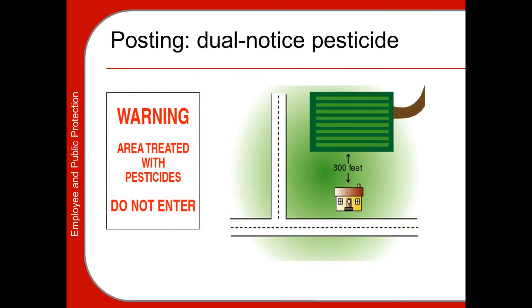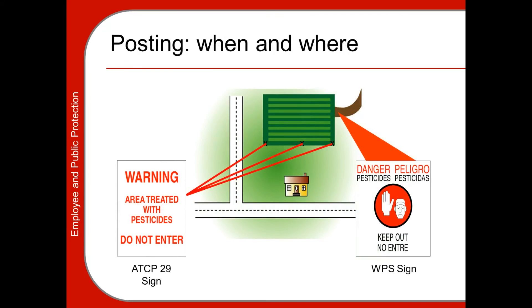The DATCAP dual notice pesticide sign has specific size requirements and reads: 'Warning — area treated with pesticides, do not enter.' These signs must be posted if there is any sensitive area — such as a house or school — within 300 feet of the treatment area when you are applying a dual notice pesticide. The warning signs can be posted at quarter-mile intervals along the interface between the sensitive area and the treated area.